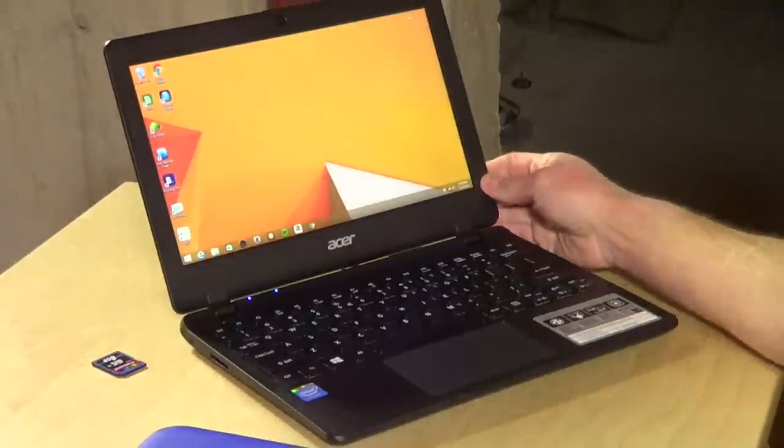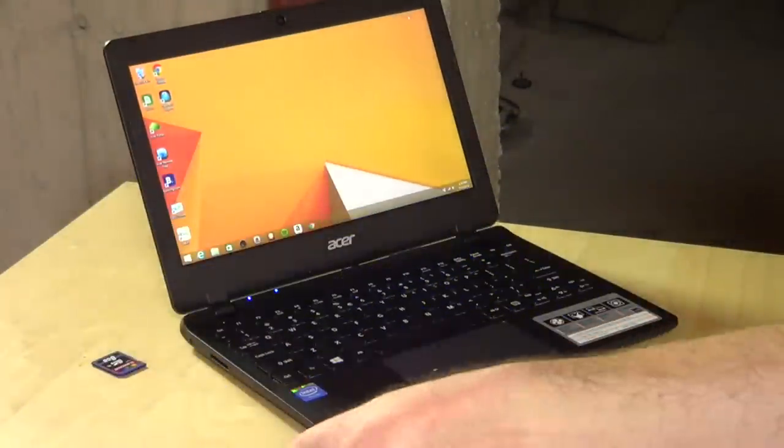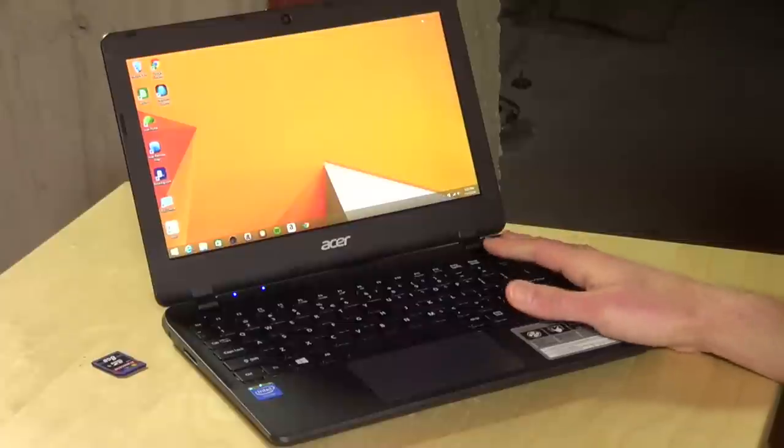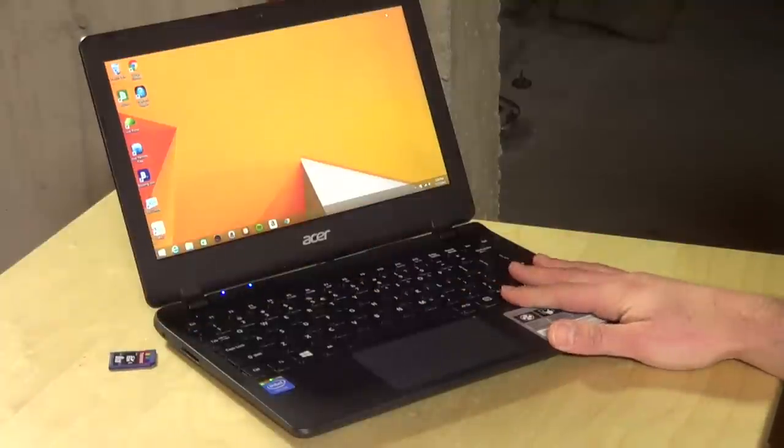You get a year subscription to Office 365 on the HP, and you also get better battery life — all for the same price. So while the Acer looks maybe a little bit nicer because it doesn't come in the kids' colors of blue or pink, you do have to sacrifice a little bit of battery life and storage and some of the creature comforts like getting that flush memory card.